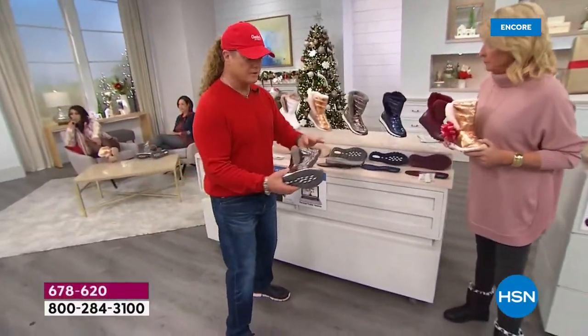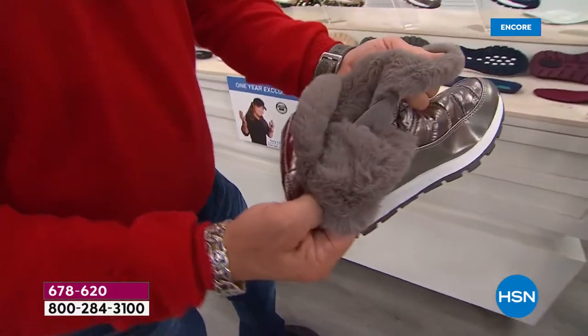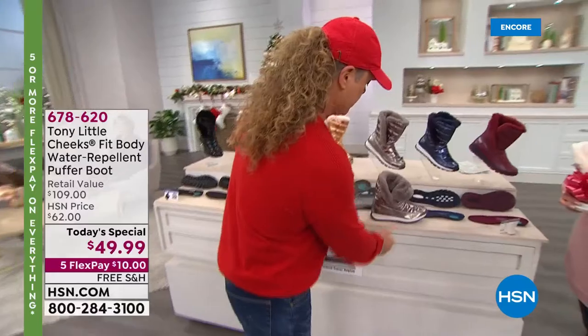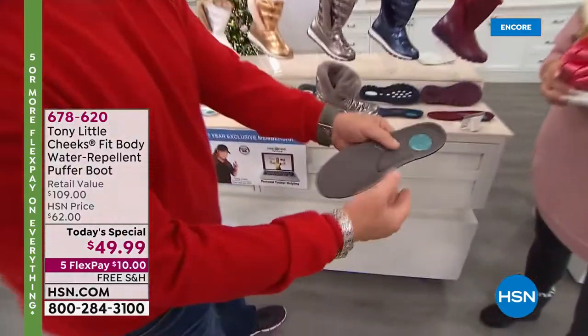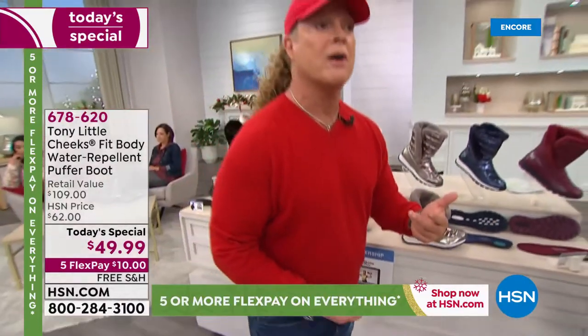Very simply — you have stretch gore in there, which makes it easy on, easy off. That's the big deal. Then you look at the insole: you have a memory foam arch support, you have a gel heel pad, you have a gel bottom. What would a gel pad set cost you? Around $25, $30 just for gel. So you have all that technology in it. Then you have an aerated bottom — so airflow.